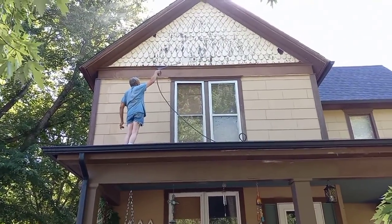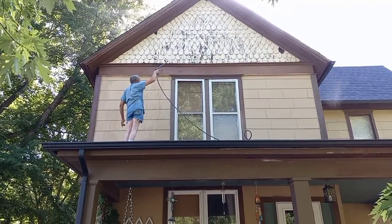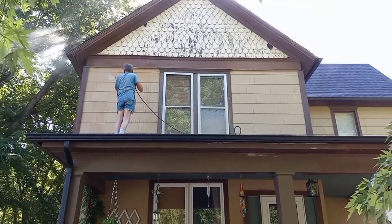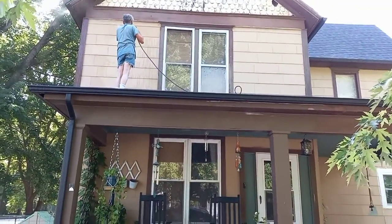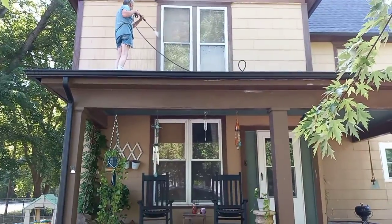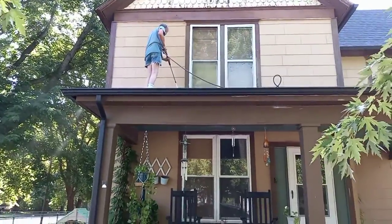The power washing begins to get all the loose paint off because we'll be painting the house in two weeks. We're so excited. He's also going to knock down all the wasp nests.